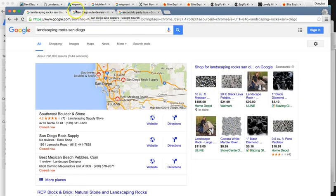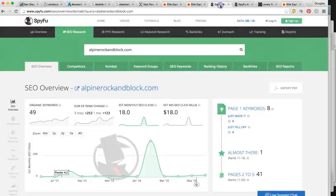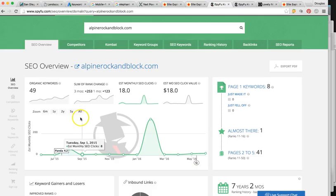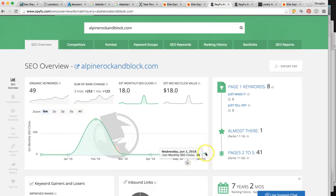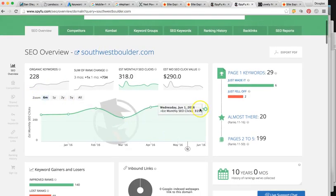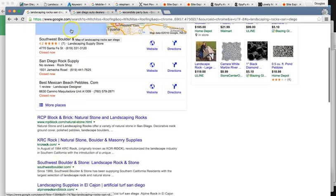Right now that company is getting SEO clicks — from searches like the keyword for the service or product in the city — of only around 18 to 19 per month. The number one competitor, Southwest Boulder, these guys are getting over 300, up to 350 per month. So they're getting a lot more business. Those positions get more hits.